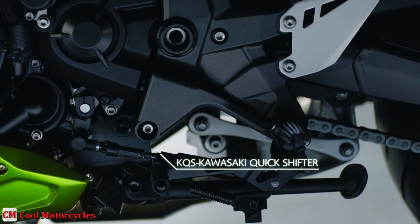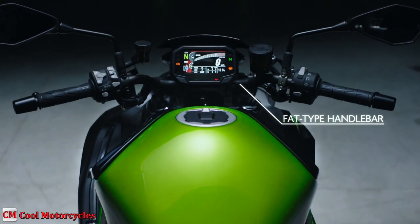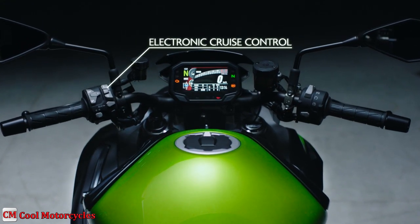The Kawasaki Quick Shifter enables clutchless up-shifts and down-shifts for quick and seamless acceleration. For added convenience, electronic cruise control allows a desired speed to be maintained with the press of a button, adding comfort for longer, relaxed rides.